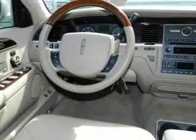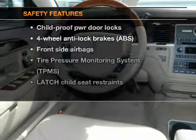Leather seats, power door locks, power windows, cruise control, power steering. If safety is a high priority,